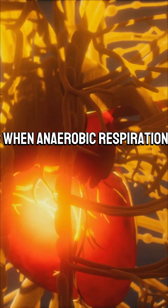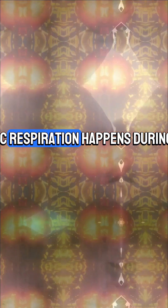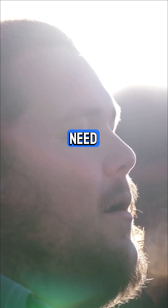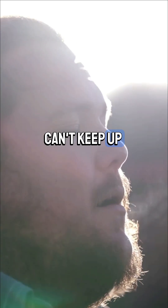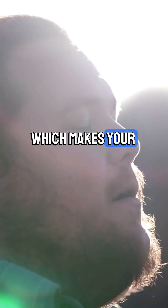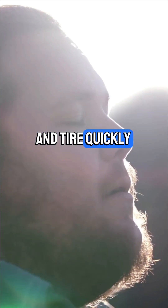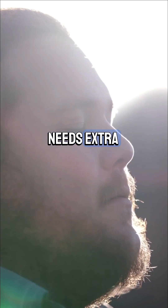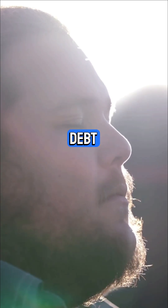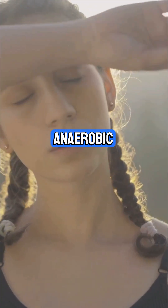That's when anaerobic respiration kicks in. It happens during intense exercise like sprinting, when your muscles need energy fast and oxygen can't keep up. The downside? It produces lactic acid, which makes your muscles ache and tire quickly. Afterwards, your body needs extra oxygen to break down that lactic acid — this is called oxygen debt. So whether it's aerobic or anaerobic, your body has clever ways to keep you moving.